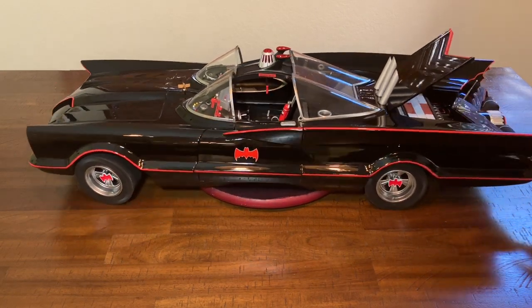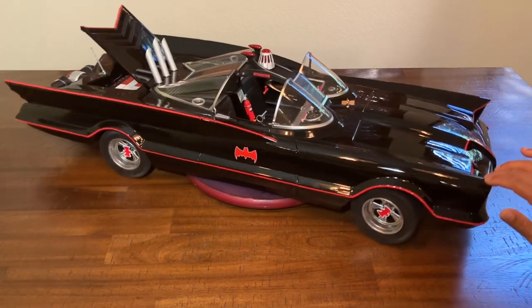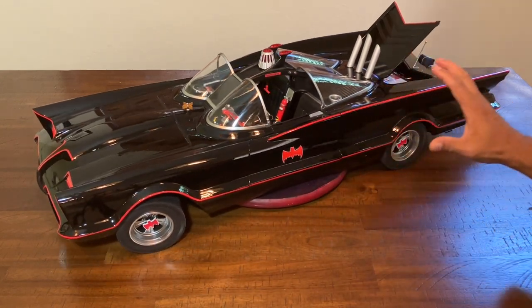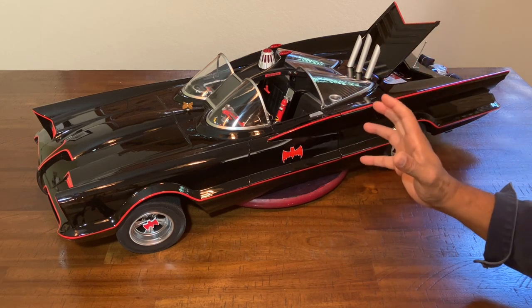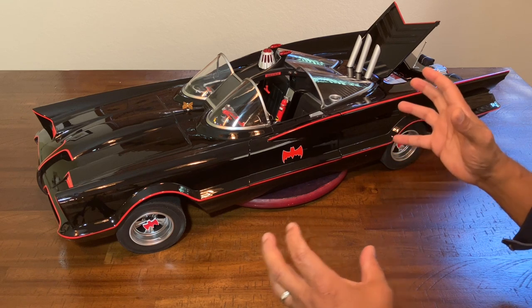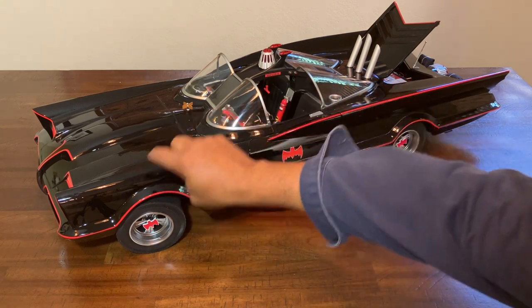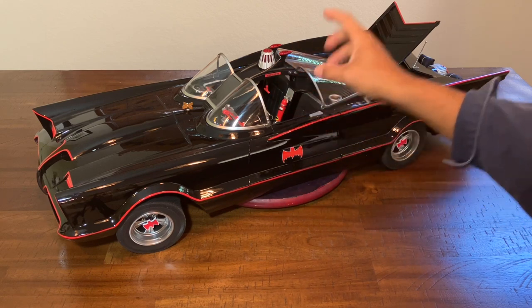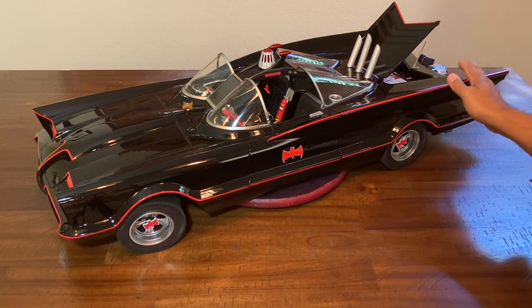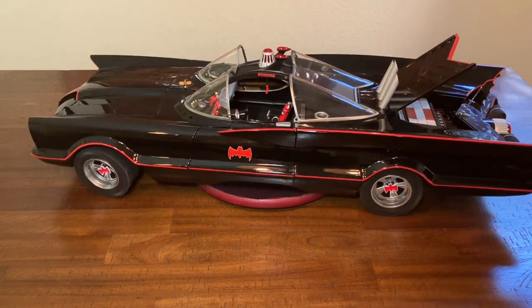Another thing to mention about this Batmobile — the pure diehard '66 fans will say it didn't look like this in season two, or that wasn't there in season one. Well, what Jazz Inc. did is they made this a high concept of the best parts of all the seasons of the Batmobile. In some parts of the 1966 seasons you'll see the Batmobile looking matte-colored, not as shiny, or some element wasn't there in a particular episode. What they did is create the idealized concept of the best of all the episodes and seasons of that 1966 show.